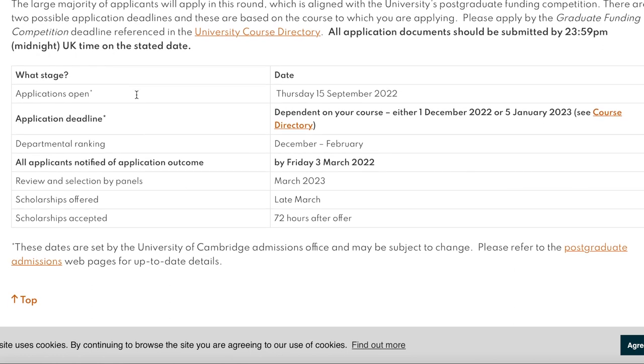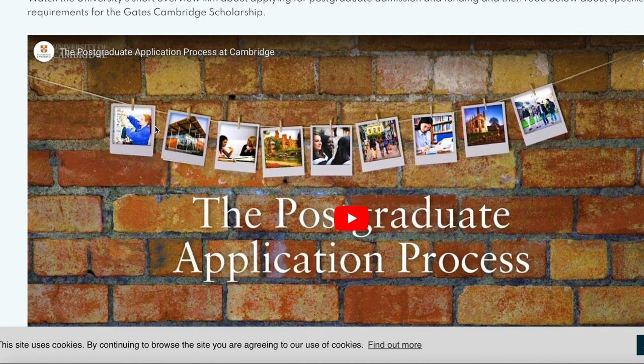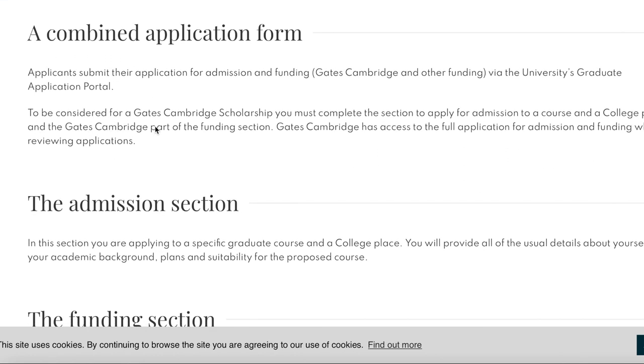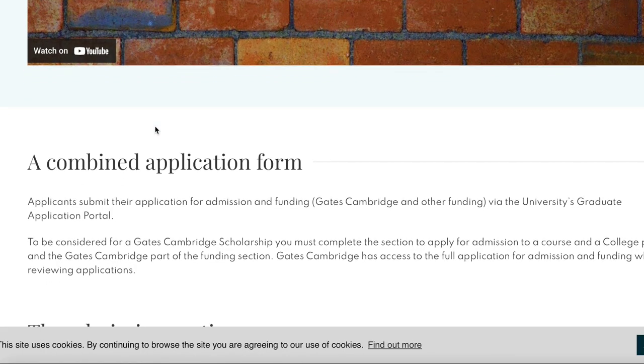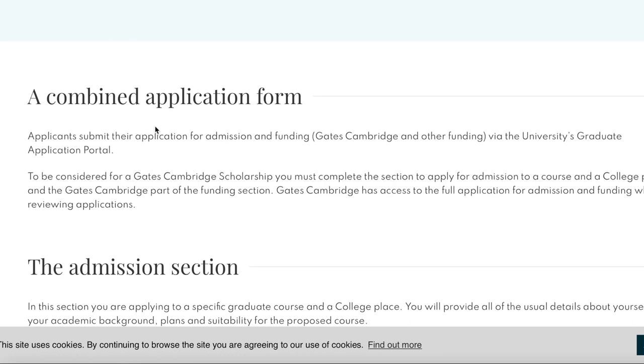Now let's go to how to apply. Applicants submit a combined application form for both admission and funding. When you apply to the University of Cambridge, you indicate in the application form that you want to be considered for the Gates Cambridge Scholarship. You must complete both the admission section and the Gates Cambridge part of the funding section — it is one application that addresses both admission and the scholarship.